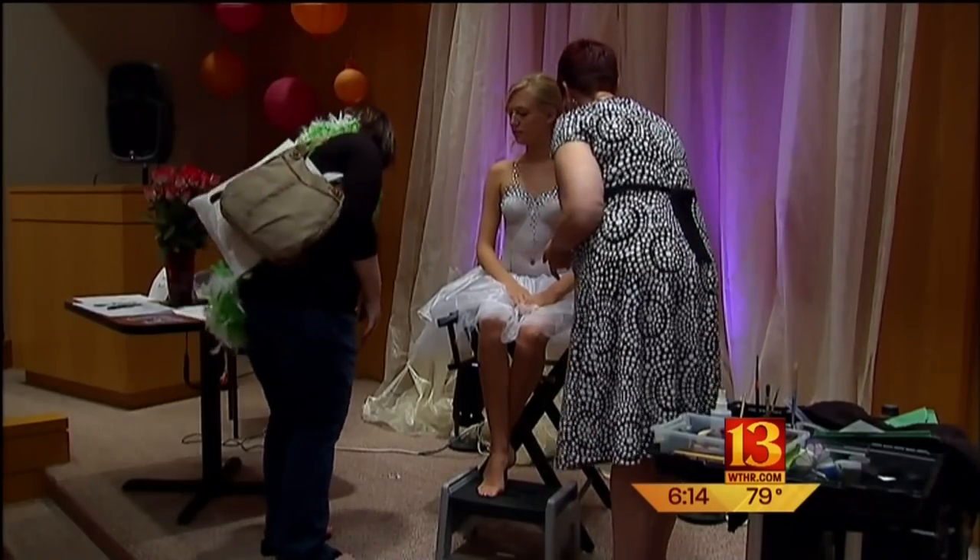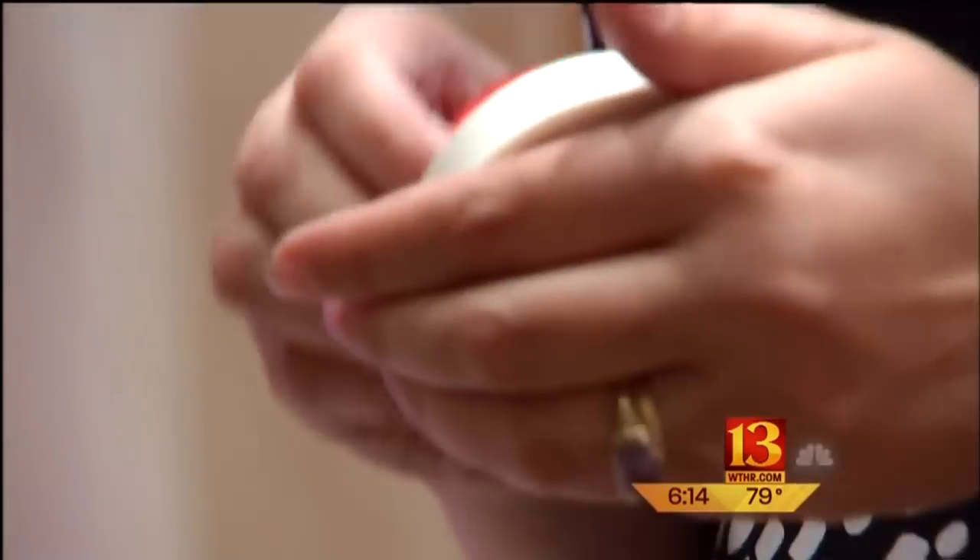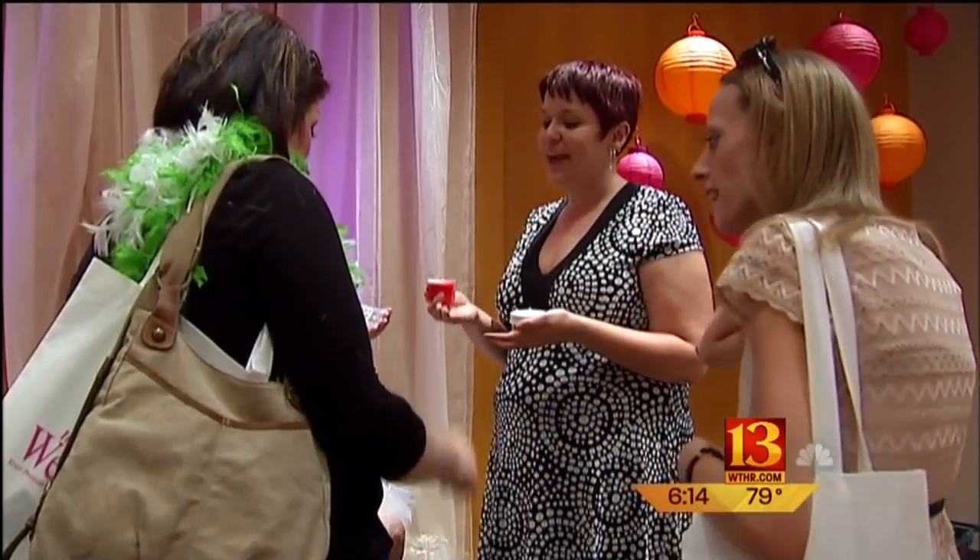The model says the paint's pretty comfortable. The artist, though, has yet to actually talk a bride into doing this on their wedding day. That might be a tough sell.